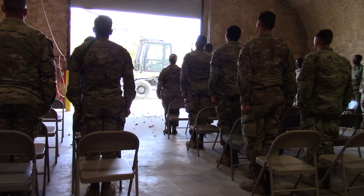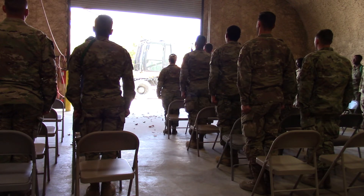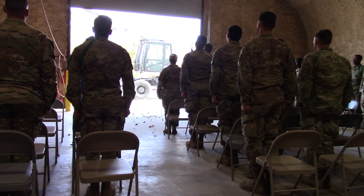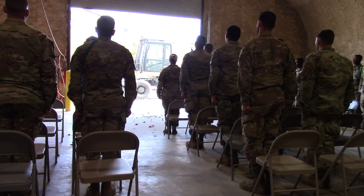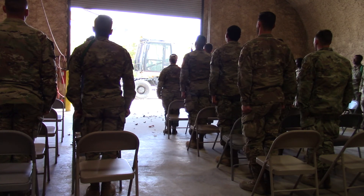I am an American Airman. I am an American Airman. Off we go into the wild blue yonder, climbing high into the sun. We live in fame or go down in flame — nothing can stop the U.S. Air Force.